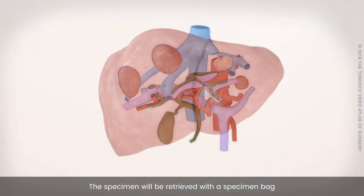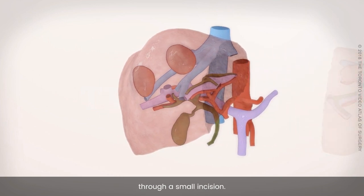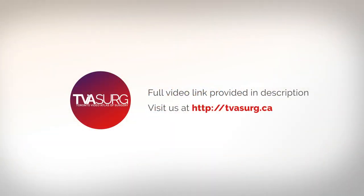The specimen will be retrieved with a specimen bag through a small incision.